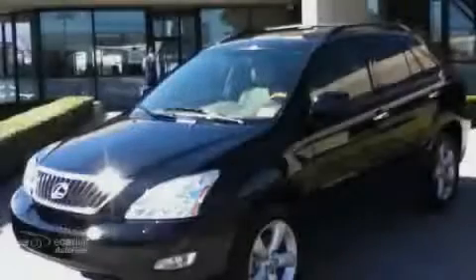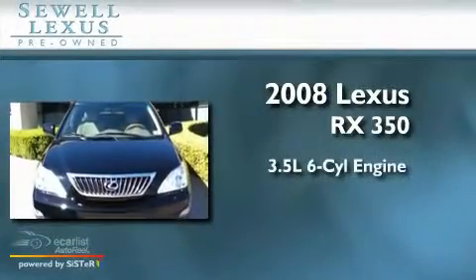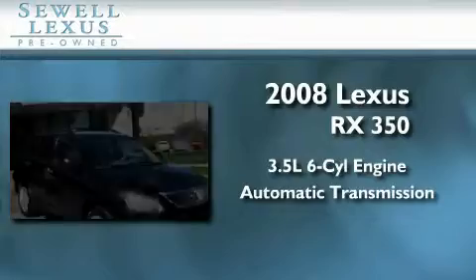Sewell, obsessed with service since 1911. This is a certified pre-owned 2008 Lexus RX 350. It has a 3.5 liter 6-cylinder engine and an automatic transmission.